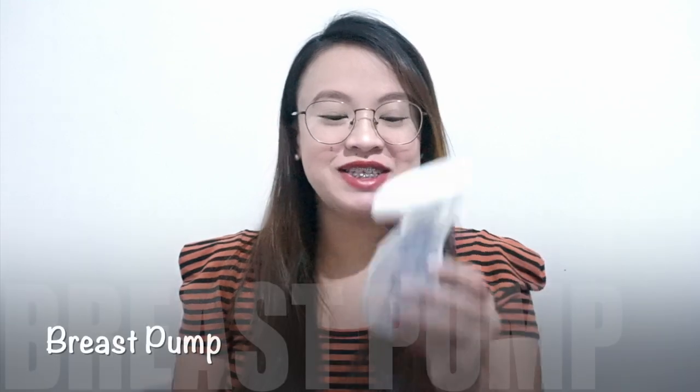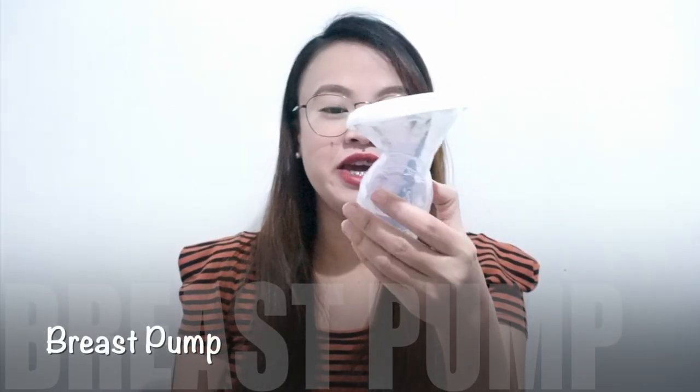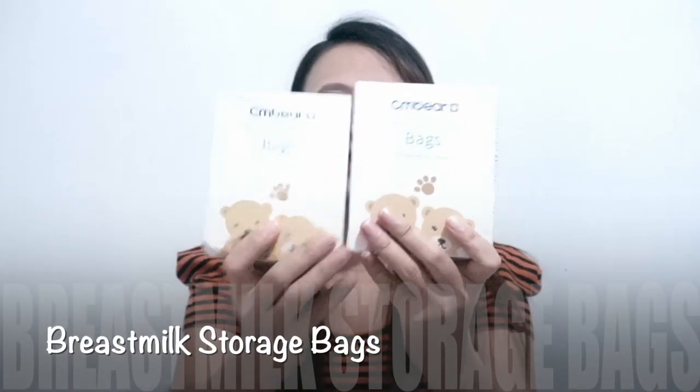I also ordered a silicone breast pump from Shopee for only 100 pesos from the shop Brian Lee Online Shopee — very affordable! From the same shop, I bought breast milk storage bags. One pack contains 30 pieces of storage bags for 150 pesos.